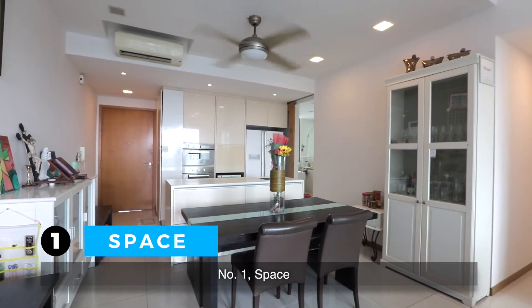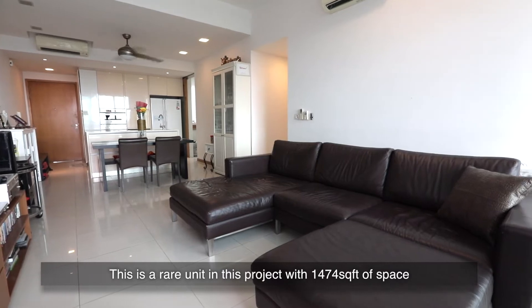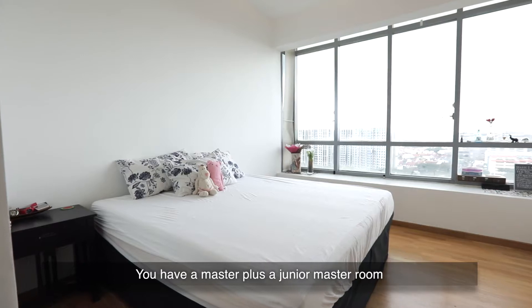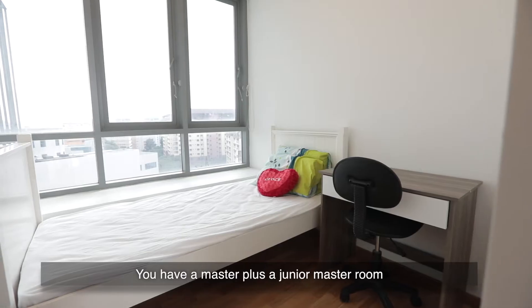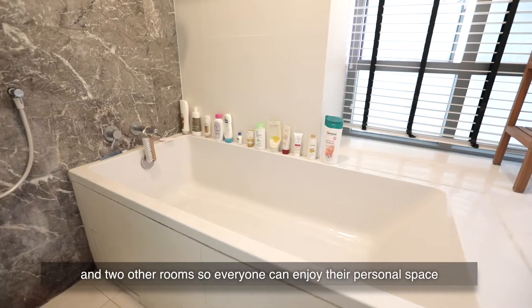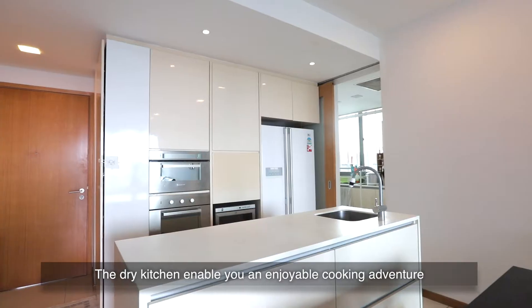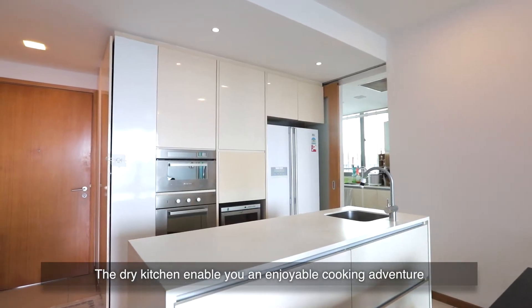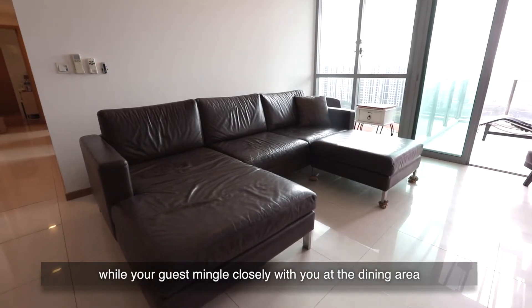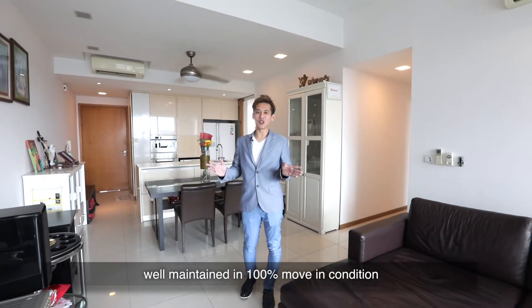Number one: space. This is a rare unit in this project with 1,474 square feet of space, 4 bedrooms plus 4 baths. You have a master plus a junior master room, both with ensuite toilets and two other rooms, so everyone can enjoy their personal space. The dry kitchen enables you an enjoyable cooking adventure while your guests mingle closely with you at the dining area. The owner has kept this pristine house well maintained in 100% move-in condition.